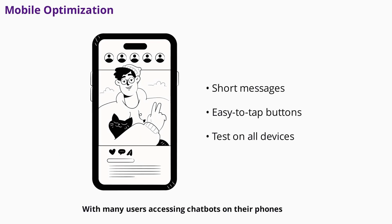With many users accessing chatbots on their phones, mobile optimization is essential. Keep messages short and interfaces simple. Avoid long blocks of text and make sure buttons are easy to tap. Test your chatbot on different devices to ensure a smooth experience for every user, no matter how they access your site.